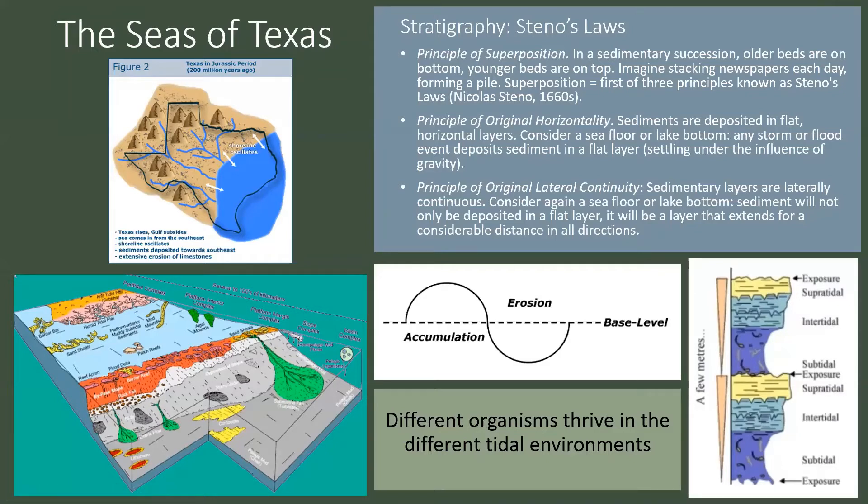Here are some of the geologic principles we use when evaluating these limestones. The main big principle is Steno's Laws. First, the principle of superposition — older beds are on the bottom, younger beds are on top. Second, the principle of original horizontality — sediments are deposited in flat horizontal layers. Third, the principle of original lateral continuity — if we have a bed on one hill, we should be able to follow that bed and find it on a different hill. Basically, beds don't just disappear or appear in different places without reason.